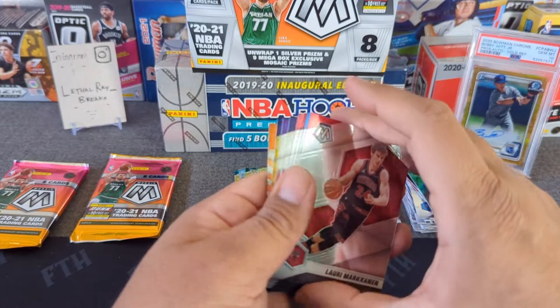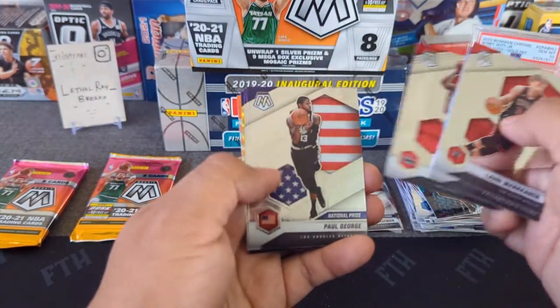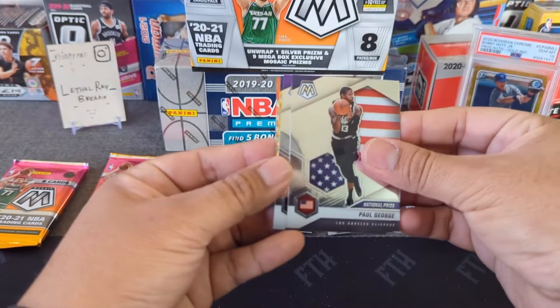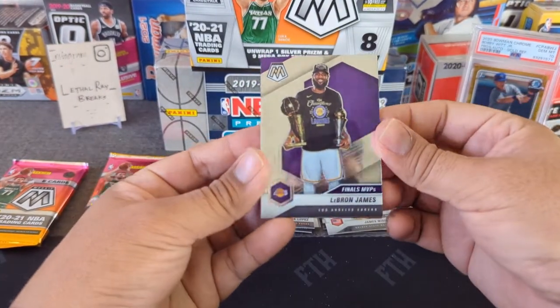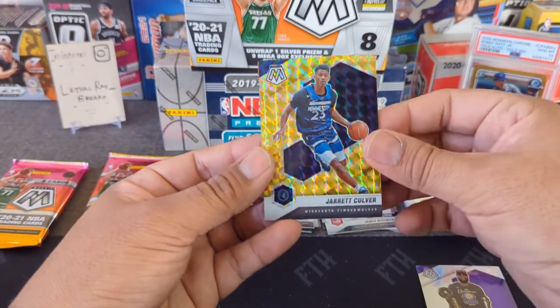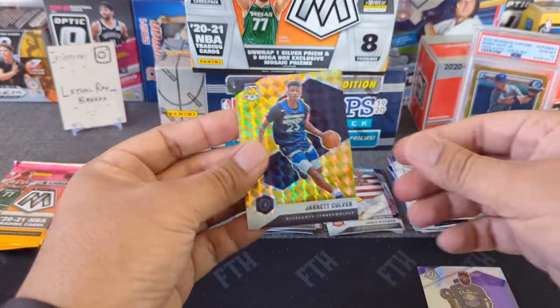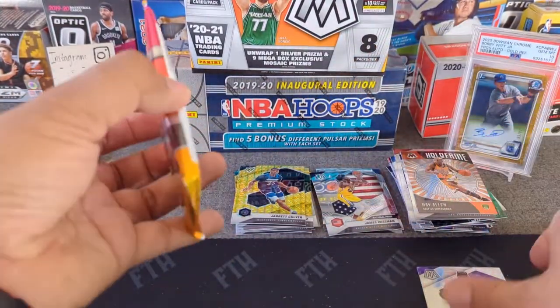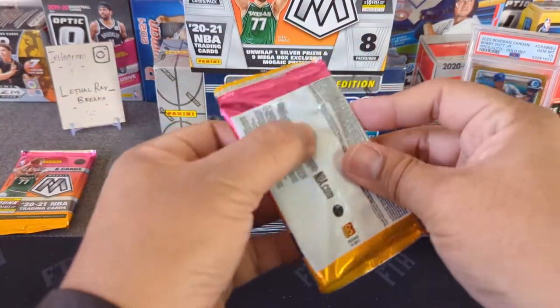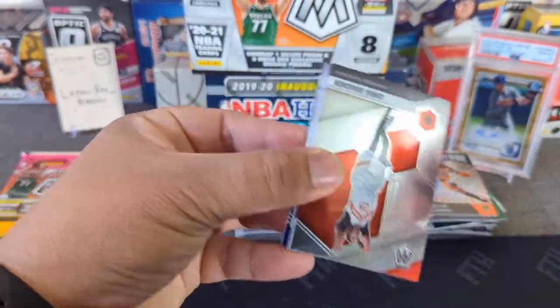Pack six: no refractor hit. Marcus Smart, Devin Booker, Kawhi Leonard, Paul George — and our first LeBron! Very nice, Finals MVP. Also Jared Culvert — honestly not sure if he's still in the league, someone can let me know in the comments — and Hall of Famer Ray Allen. I'll put the LeBron up there.